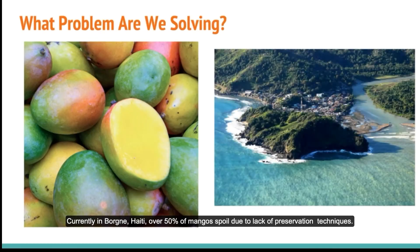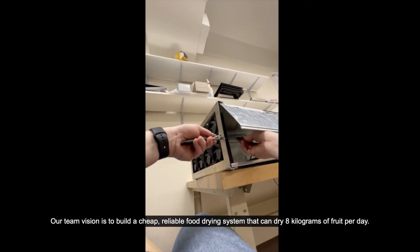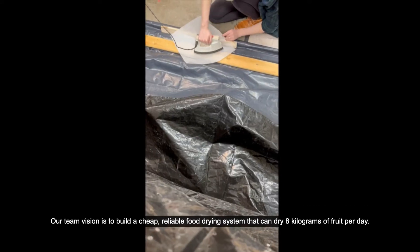Currently, in Bourne, Haiti, over 50% of mangoes spoil due to the lack of preservation techniques. Having an affordable way to preserve fruit for future use is a crucial need, and our team set out to build a mass-producible device that can do that. Our team vision is to build a cheap, reliable food drying system that can dry 8 kg of fruit per day.